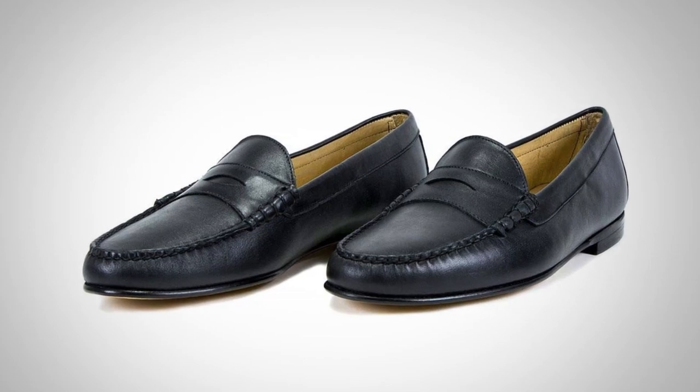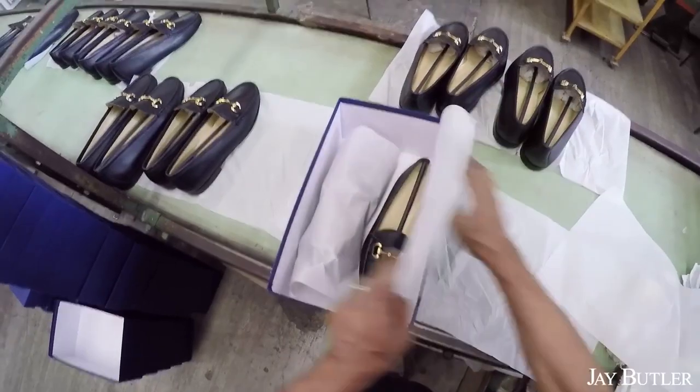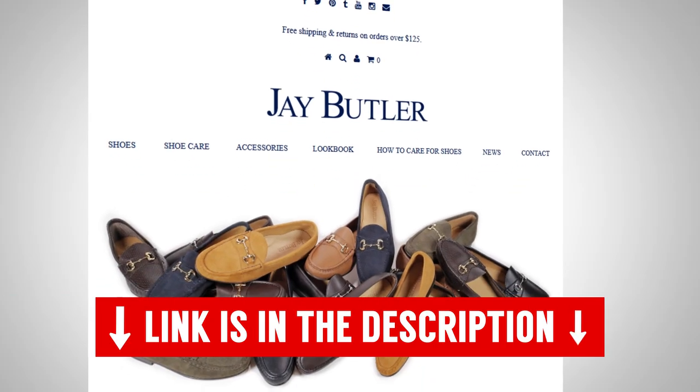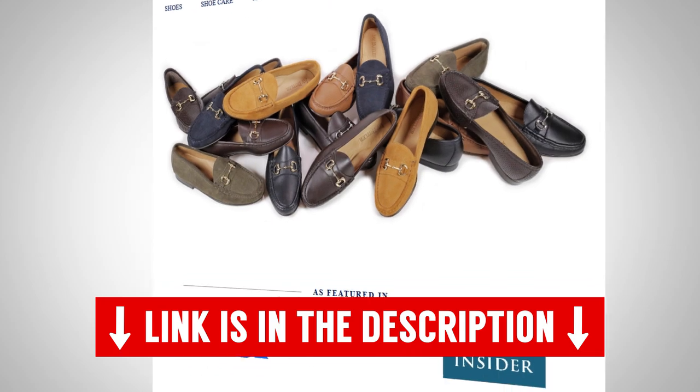When it comes to the classic styles and classic looks, they've got you covered. He wanted to make sure that you can get workhorse loafers that you can dress up, dress down, and add a bit of flash to your outfit. We've got an awesome discount code linked down in the description. It is only going to be around for a couple weeks — this one will disappear. Go check it out, use that discount code and get an amazing deal on the loafers.